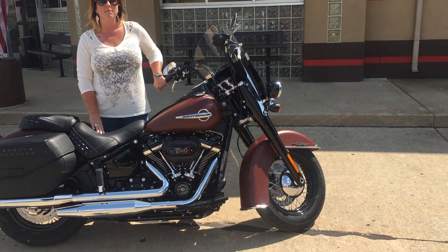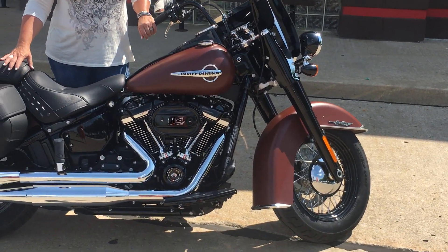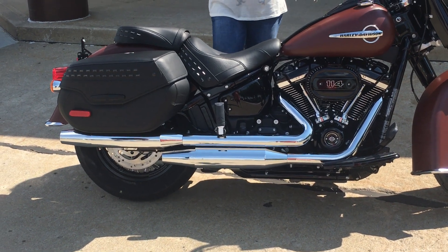The frame now has a monoshock suspension and has increased stiffness, which improves the ride, handling, response, and feel.